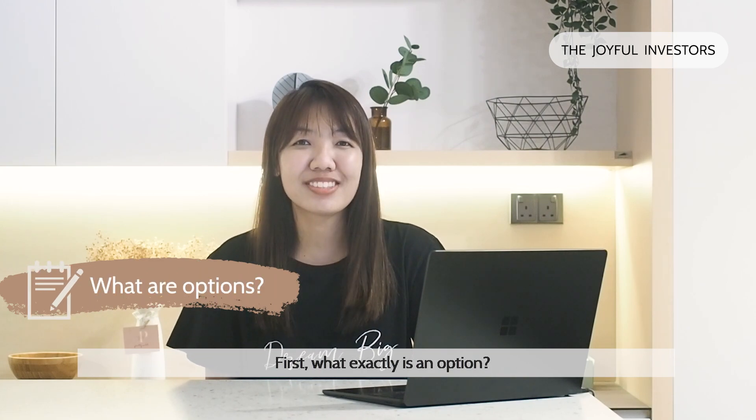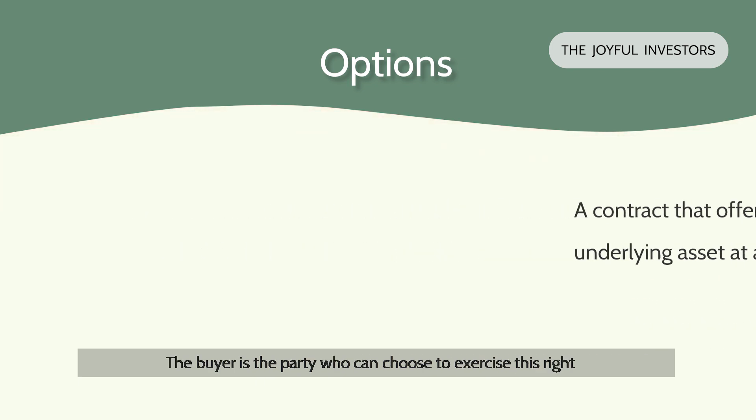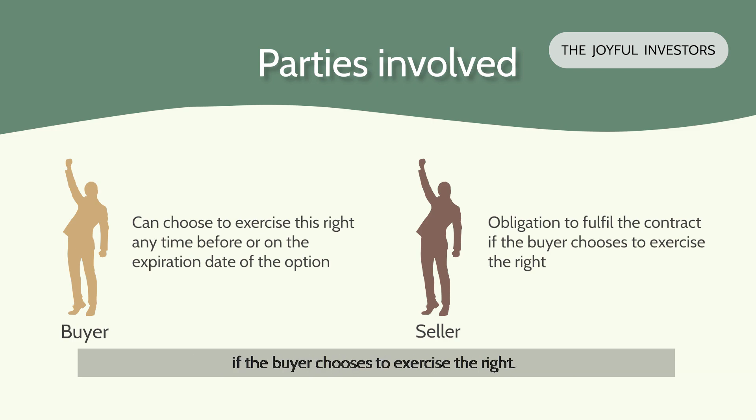So first, what exactly is an option? As the name suggests, it is a contract that offers buyers the right to buy or sell an underlying asset at a predetermined price, known as the strike price. The buyer is the party who can choose to exercise this right anytime before or on the expiration date of the option. The seller, on the other hand, has the obligation to fulfill the contract if the buyer chooses to exercise the right.